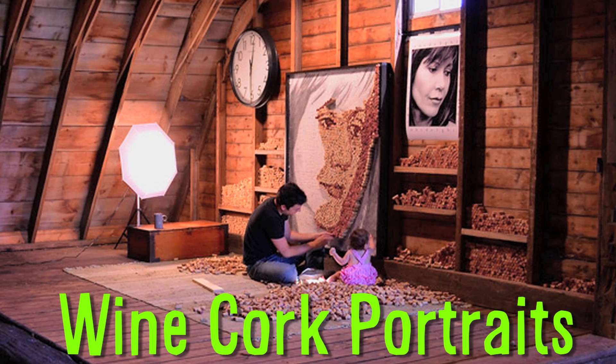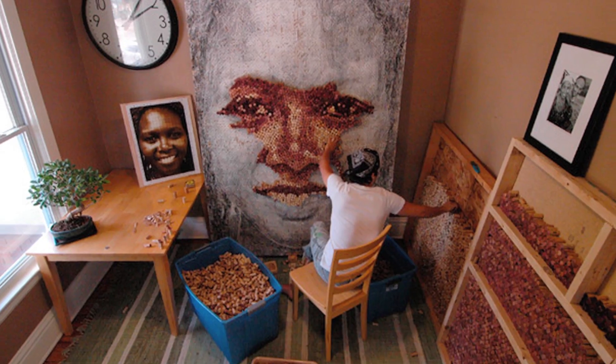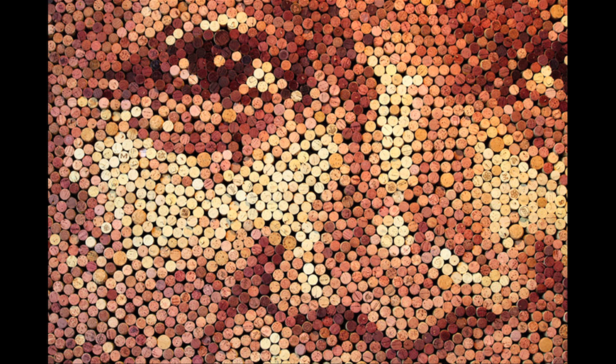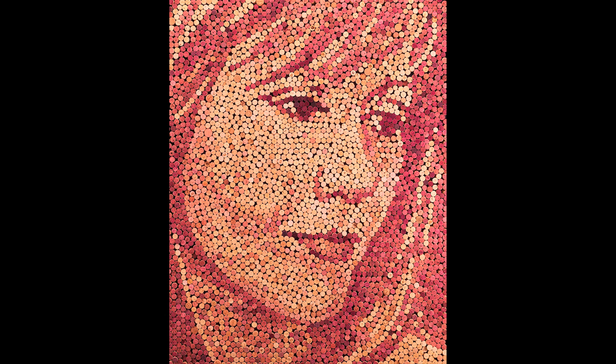Scott Gunderson creates massive wine cork portraits. He starts with a photograph that's transferred to a drawing, and then pins each cork to the canvas, using the hues of the wine-stained corks to meticulously create the image.